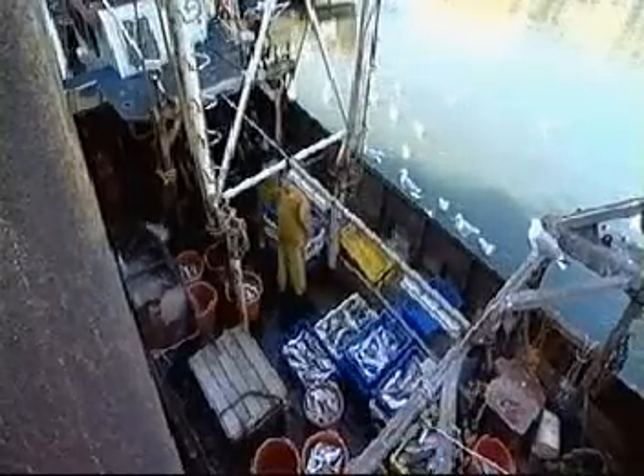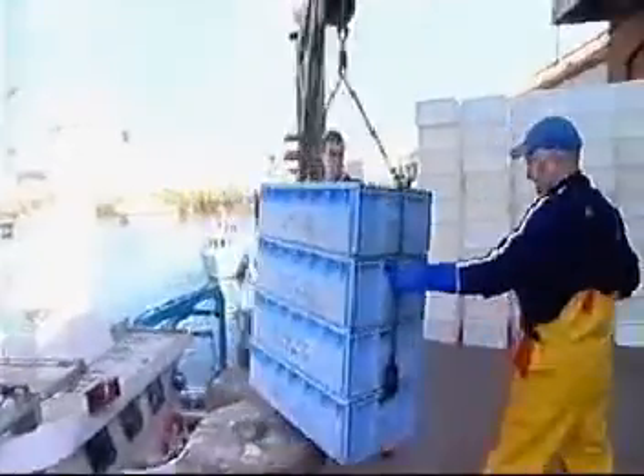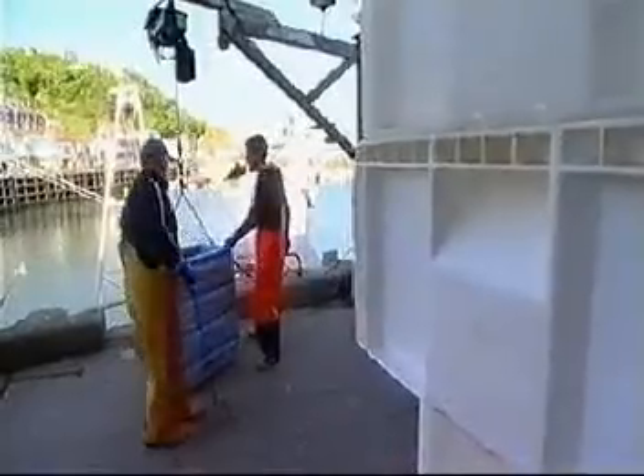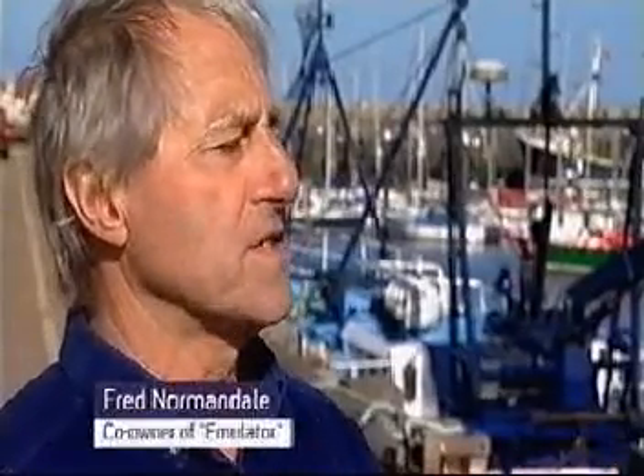They don't get extra money for the undersized fish they're forced to land, so there's an added incentive to avoid catching smaller fish — very different from the old days. I didn't know any better. I was fishing haddock, whiting, cod, and I was probably discarding 600% of what I was keeping sometimes — certainly 200% to 300%. Immature fish, small fish. Our boats don't see that anymore.